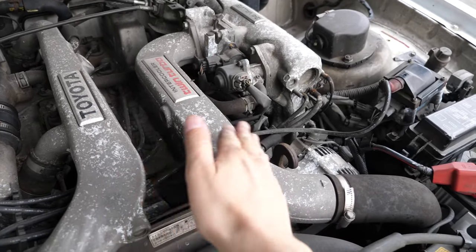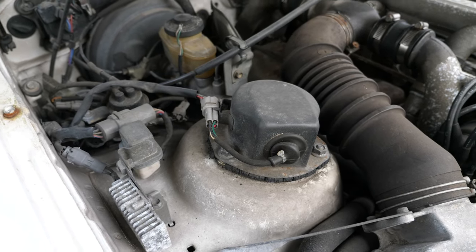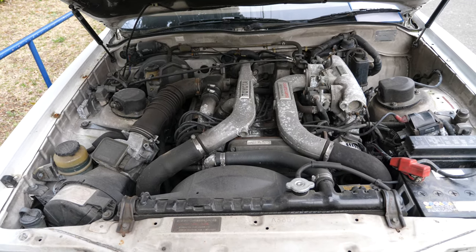It has this white powder on a lot of stuff — you can see it just comes right off. And then take a look: electronically modulated suspension in 1990. Pretty cool. It's the Toyota TEMS system, which they still use nowadays — they just don't call it that.